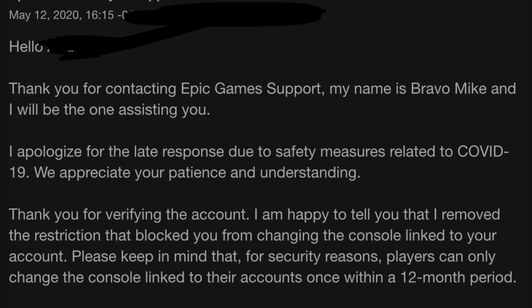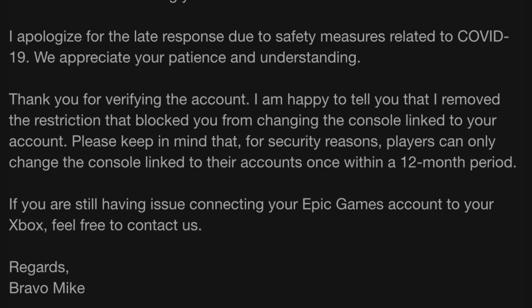Then on May 12th, he says: thank you for contacting Epic Games support, my name is Bravo Mike, I'll be the one assisting you. Thank you for verifying the account — I'm happy to tell you that I removed the restriction that blocked you from changing the console linked to your account. Please keep in mind, for security reasons, players can only change the console linked within their accounts once within a 12-month period. So if your account gets banned, you'll have to wait 12 months to do this again. And if the account you're trying to link to a new Xbox or PSN has been sold, traded, hacked, or scammed, Epic will find out right away and disable your account. But if it's your account and you know it's yours, Epic knows too and they'll just help you like they helped me.